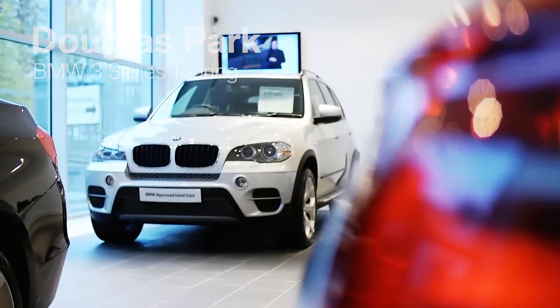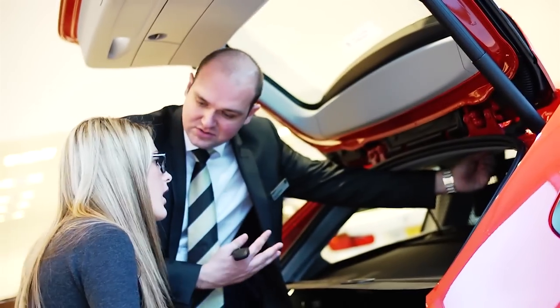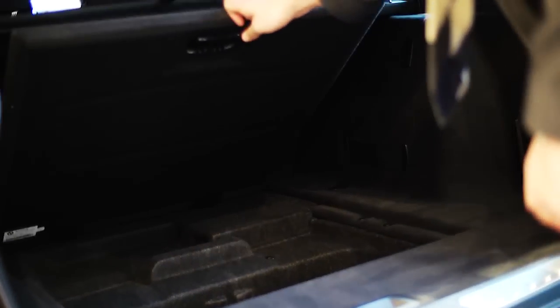Thirdest Park BMW is proud to offer the complete range of new BMW cars at its dealerships. The BMW 3 Series Touring range offers the same benefits as the Saloon models, but with the additional practicality of a much larger load capacity. The spacious and versatile luggage area can easily adapt to suit your needs.